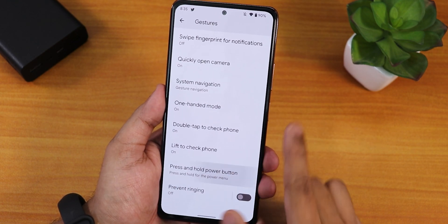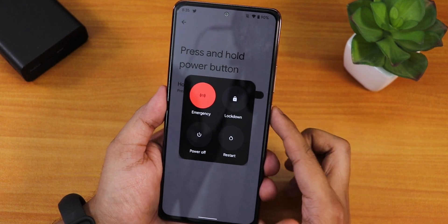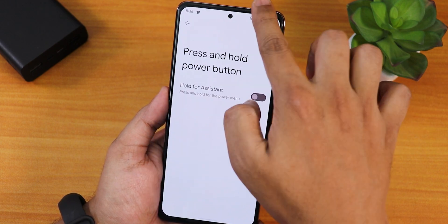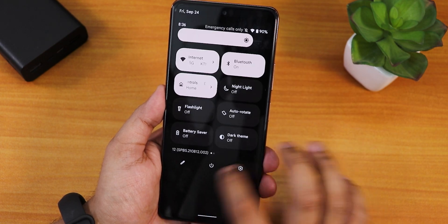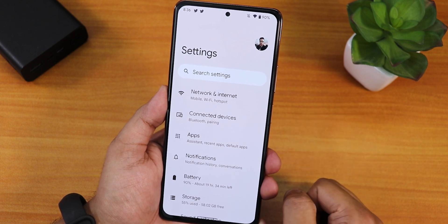You can set press-and-hold power button to enable the assistant, or keep it as the default power menu. This is how the power menu looks: you can power off, restart, press lockdown, or access the power menu from the quick settings panel too. Overall, this is a blazing fast experience — in my opinion the best Android 12 experience I'm getting.